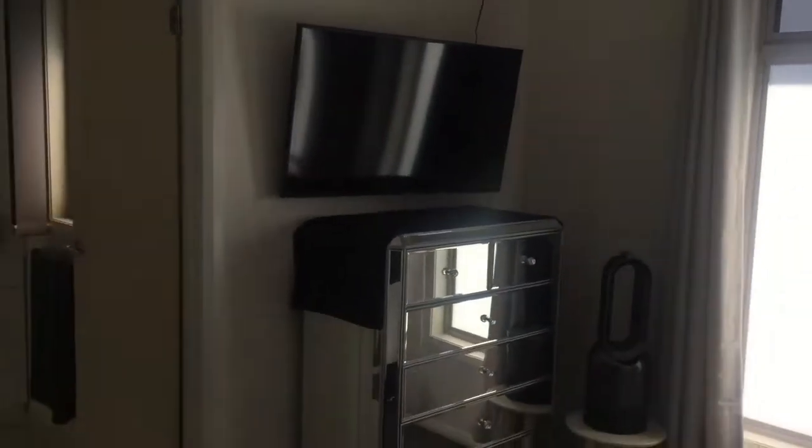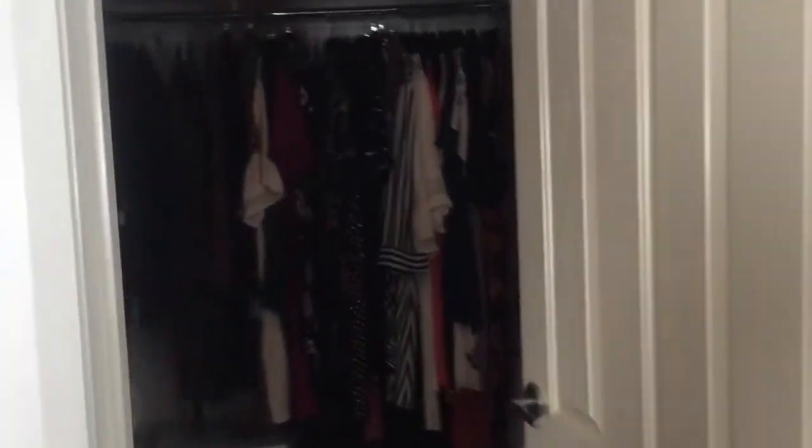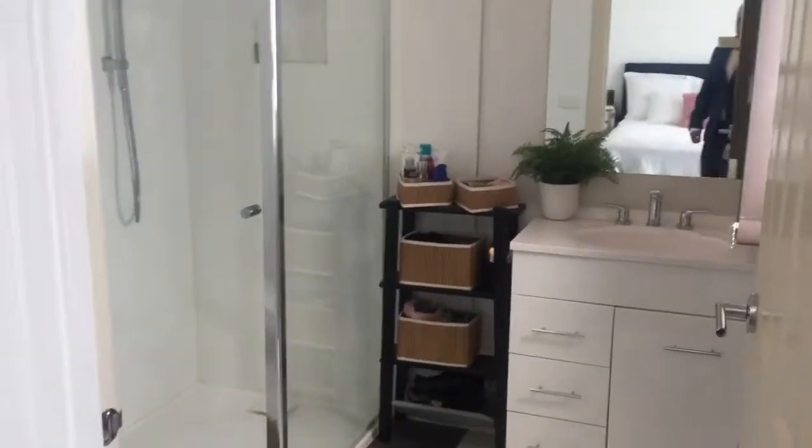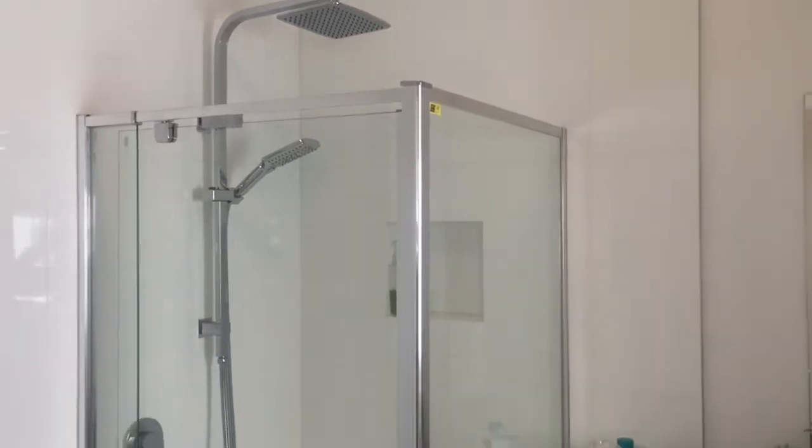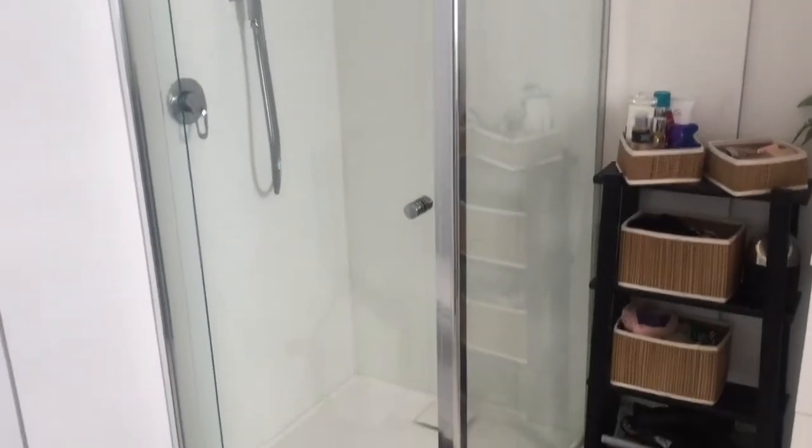Here's the master suite — a lovely room with the split system. It's a nice size room with a fully customized walk-in robe, very nice. There's a full ensuite which is nice and bright, with a toilet and a brand new, fully waterproofed shower — good to go.